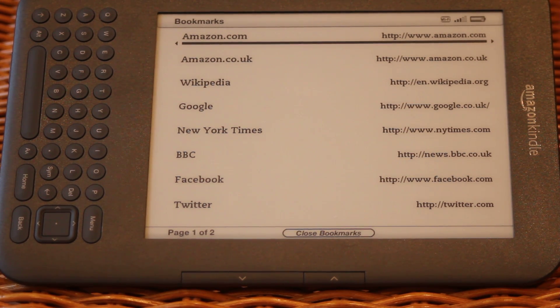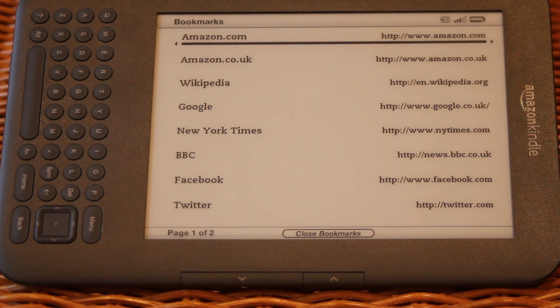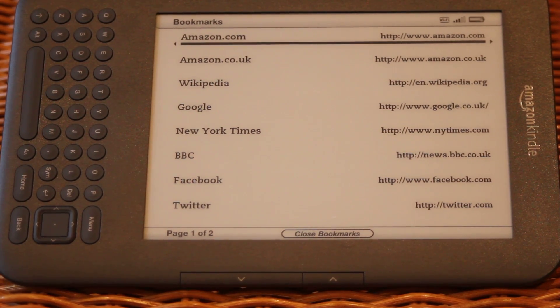Instead of something like an iPad or your iPhone — obviously a colour device like an iPad or an iPhone gives a much richer experience, but none of these actually give you Flash. So on day-to-day browsing through forums, RSS feeds, Twitter, or Facebook, the new Amazon Kindle actually does a great job.